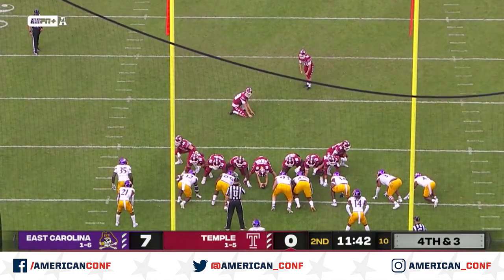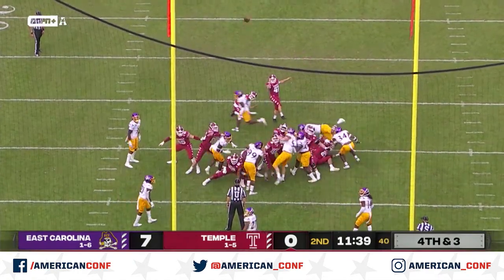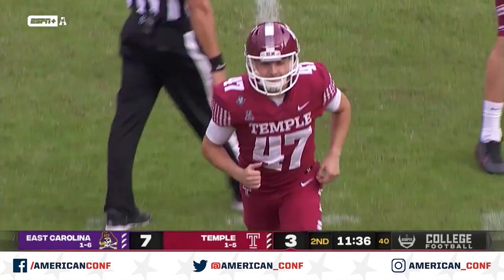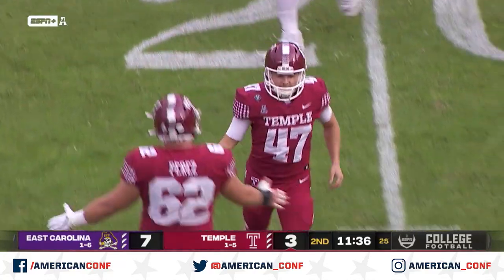So here's Bell, who's 4-4 on field goals. He'll try to remain perfect, and he will here at home as Temple gets on the board at 11-36.